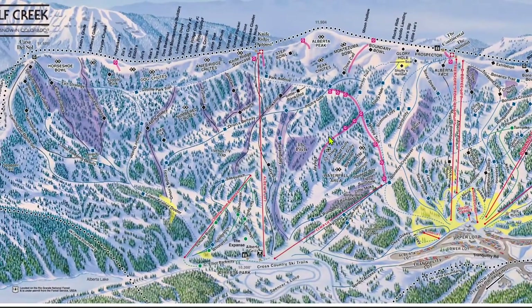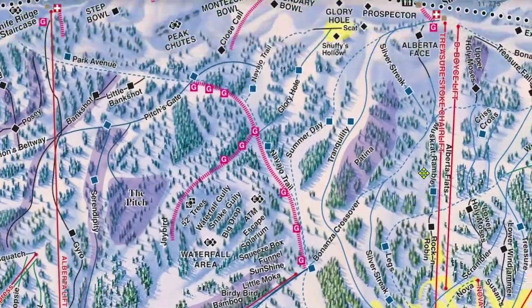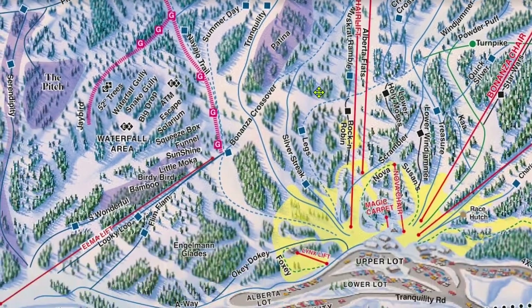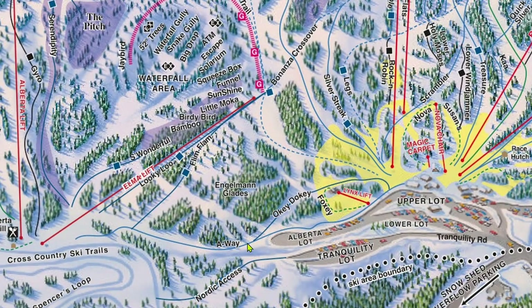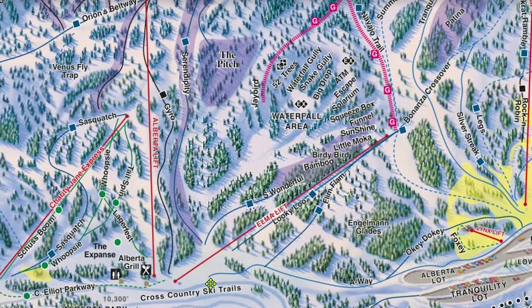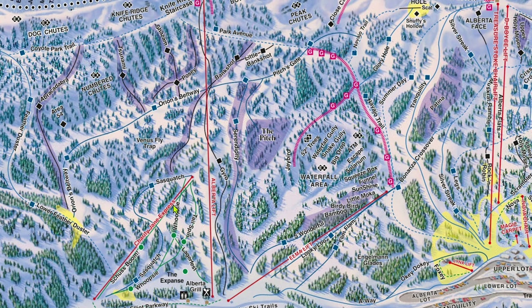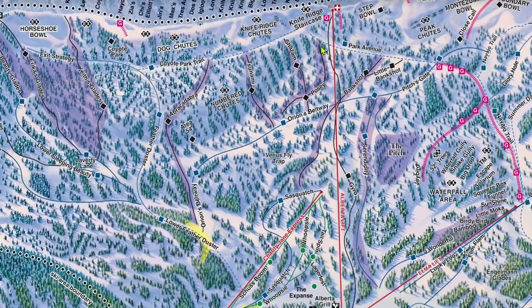Now let's talk about Alberta. You can get to Alberta by taking the Treasure Stoke lift and skiing across, by taking the Bonanza lift and skiing the Bonanza crossover catwalk, or by taking the A-way catwalk directly from the base. On the Alberta side are three lifts: the Elma Fixed Grip Triple, the Alberta Fixed Grip Quad, and the Charity Jane Detachable Quad — very rarely are there lines at any of these three. Alberta lift is extremely long at over a 10-minute ride time and serves a vast amount of terrain, with very few groomed and cut trails. A large majority of this terrain is just tree skiing — just you and the powder.